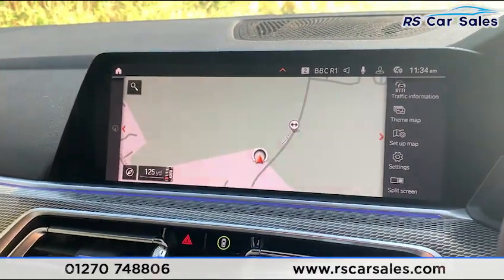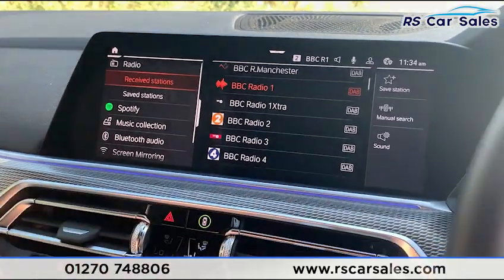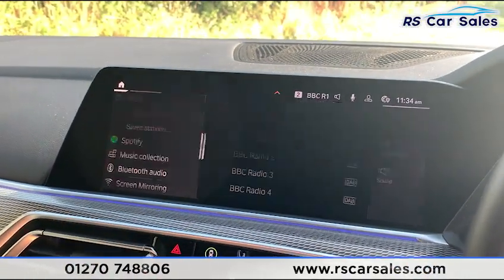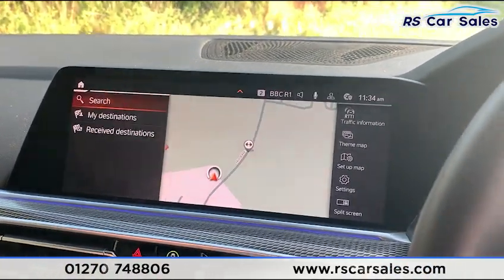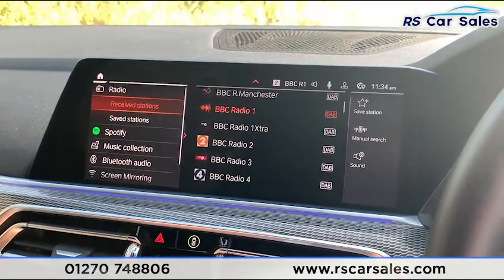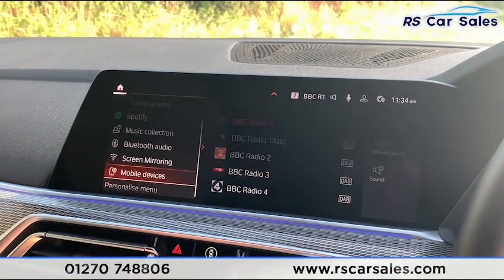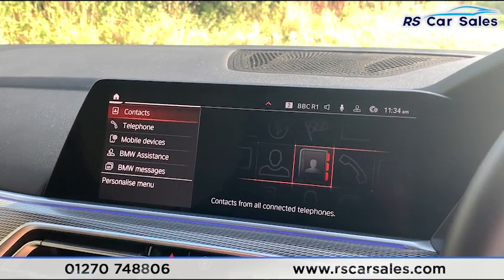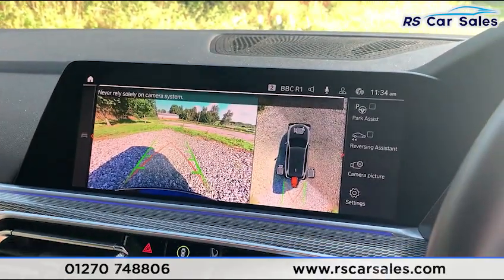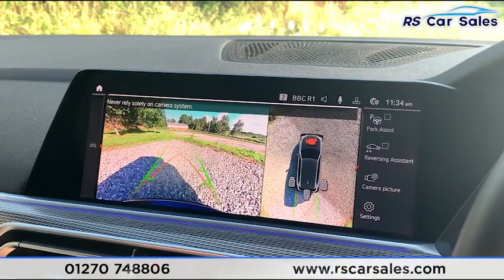In the centre we have the large satellite navigation touchscreen. Going back to maps, you have full satellite navigation. For media connectivity there is DAB radio, Spotify, music collection, Bluetooth audio, screen mirroring, and Bluetooth phone connectivity. Popping it into reverse, you can see the 360-degree camera, and you can also change through the different camera angles.